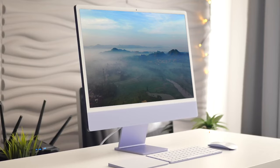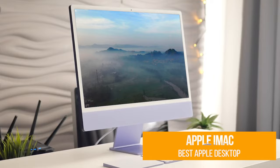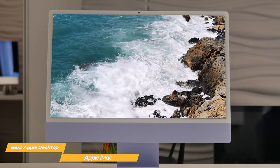The next computer on my list is the Apple iMac, my choice for the best all-in-one Apple desktop PC. The iMac is the best all-in-one Apple desktop with a mind-blowing screen, an improved webcam, and excellent performance for a Mac.